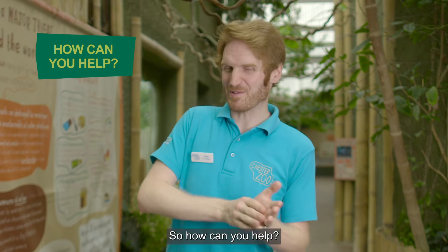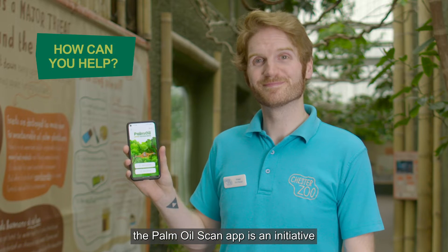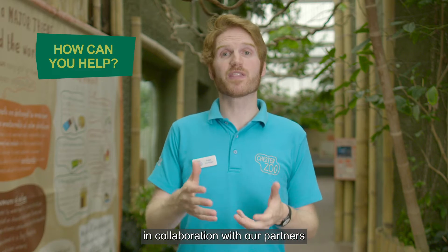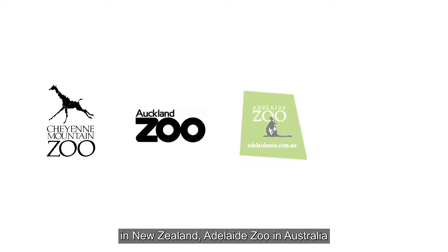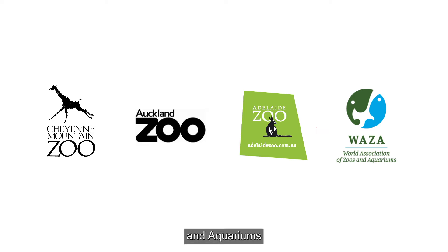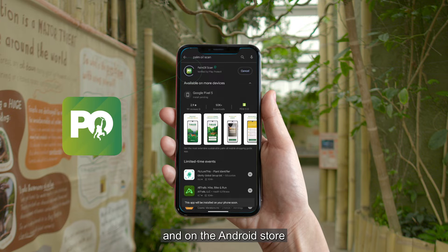So, how can you help? Well, the Palm Oil Scan app is an initiative that's been developed by Chester Zoo in collaboration with our partners Cheyenne Mountain Zoo in USA, Auckland Zoo in New Zealand, Adelaide Zoo in Australia, and the World Association of Zoos and Aquariums. It's free to download on the App Store and on the Android Store.